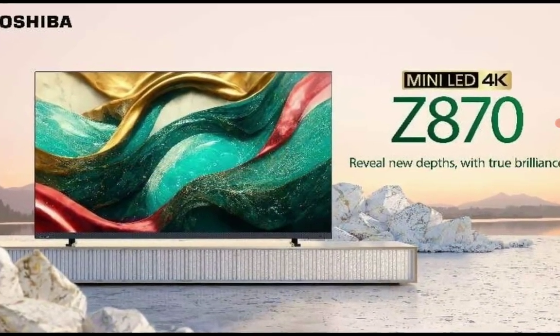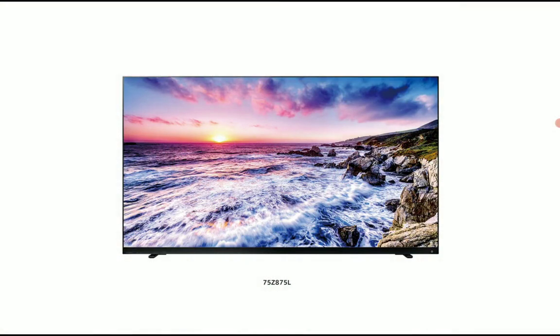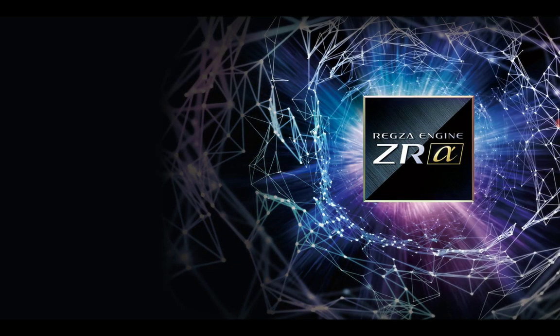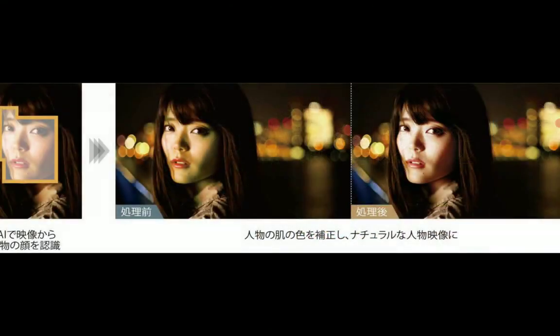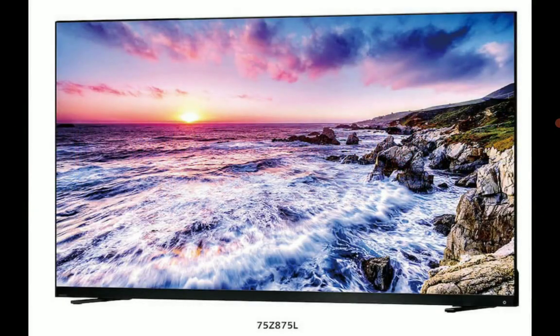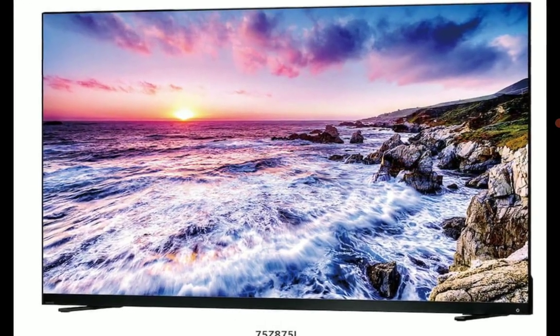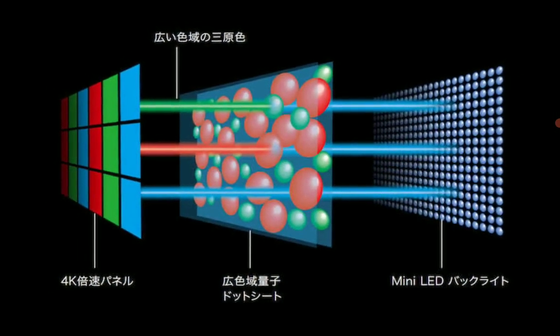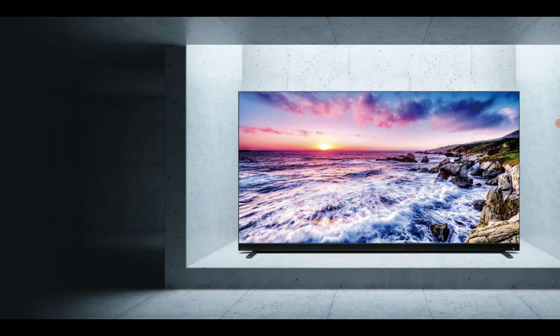HDMI 2.1 support is on it as well, and it has smart features so you won't have any issues using it not only for gaming but for streaming movies as well. It gives you that option — it's a very nice TV, though it is expensive.